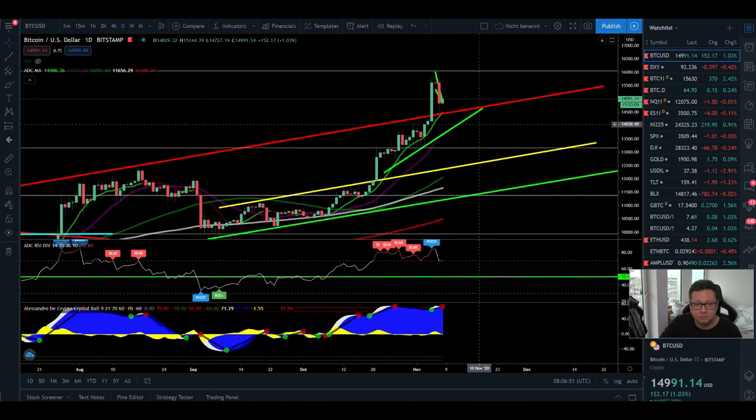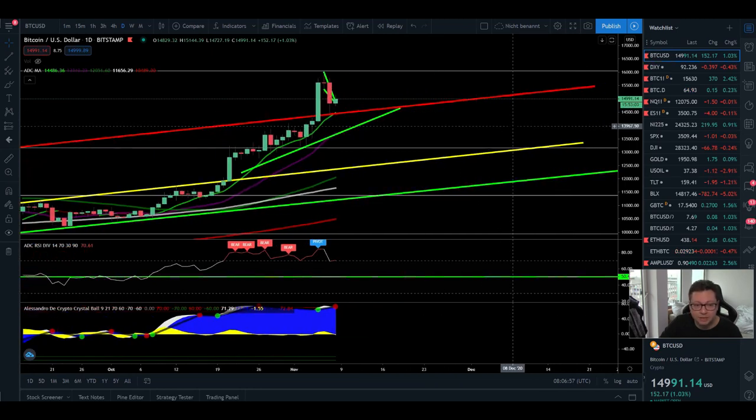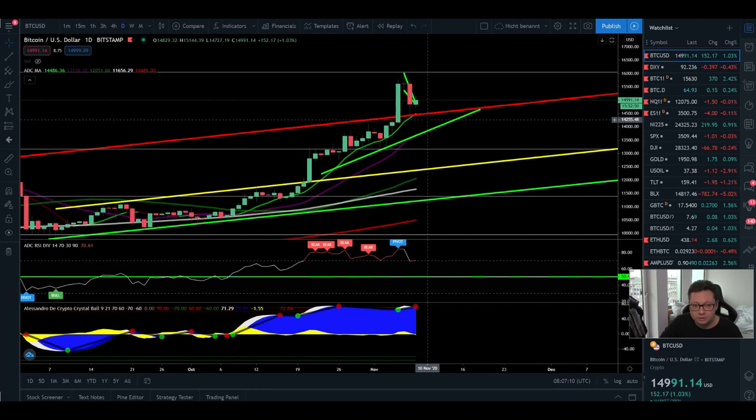Let's start in the daily time frame. Bitcoin yesterday had a little pullback down to the nine-day moving average, which was expected. We came right here at $14,400, and the good thing is that currently we are getting supported by this new support which previously was resistance. As long as we are closing daily candles above the nine-day moving average — and even better above the area between the nine-day and 20-day moving average — I think we are still on a run to the upside.